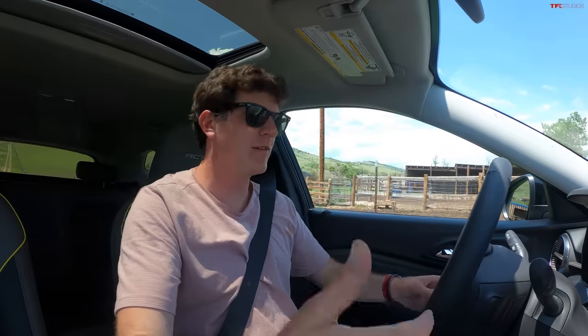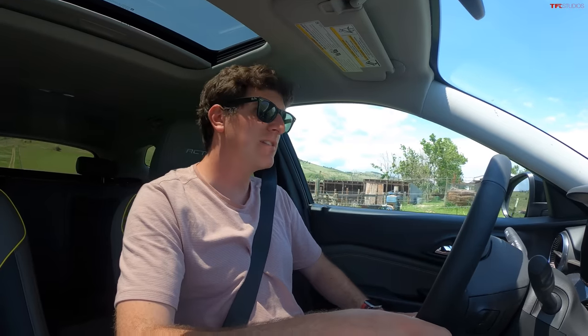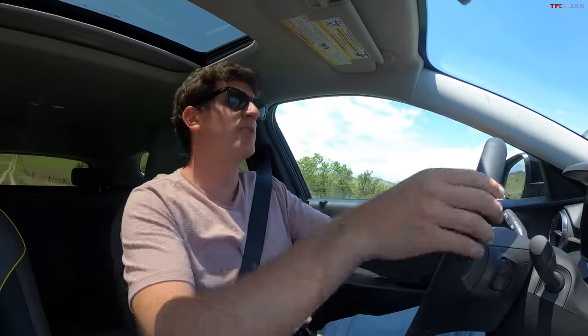Now obviously the Trax has never intended to be a rock crawler. It's not an off-roader, but it still is marketed as a crossover SUV. It still has roughly seven and a half inches of ground clearance, but no option for all-wheel drive. I want to see if that's enough capability to at least get you to the cool campsite, which is what people use crossovers for.